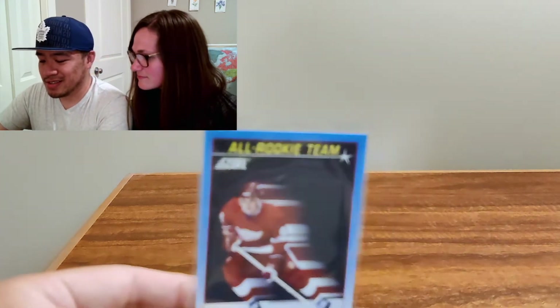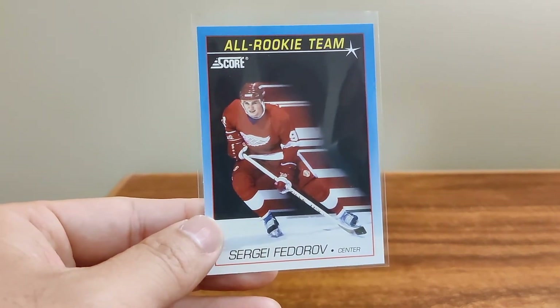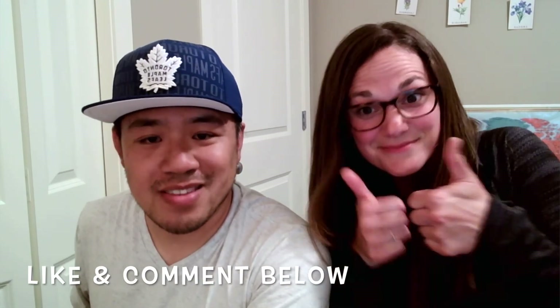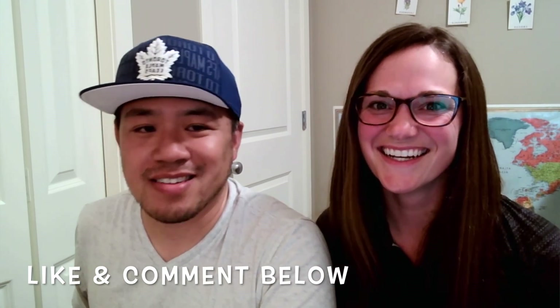So for a quick recap, I think we've each picked our best card that we pulled. Mine is the all-rookie Sergei Fedorov from Score 91. And Carrie thinks hers is Wayne Gretzky. That's it for today — if you like this video, give it a thumbs up. Comment below and let us know who you think won today's battle. Take care, we'll see you next time. See ya!